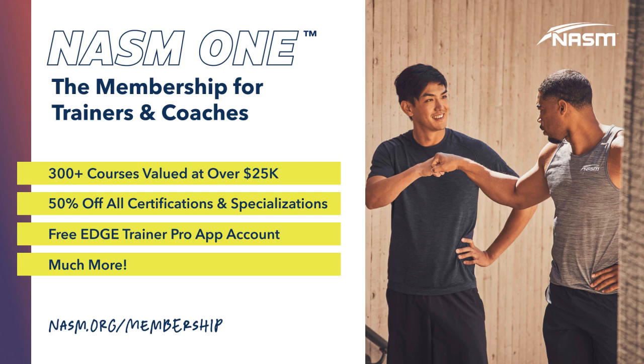This episode of the NASM CPT Podcast is brought to you by NASM One, the membership for trainers and coaches. Members enjoy unlimited access to hundreds of career resources, the Edge app to schedule and program clients, half off all certifications and specializations, free CEUs, and more — all for just $35 a month. Go to nasm.org/membership to learn more about NASM One.